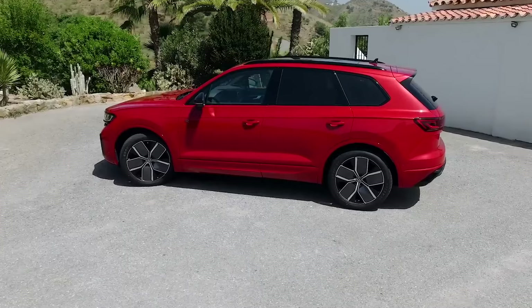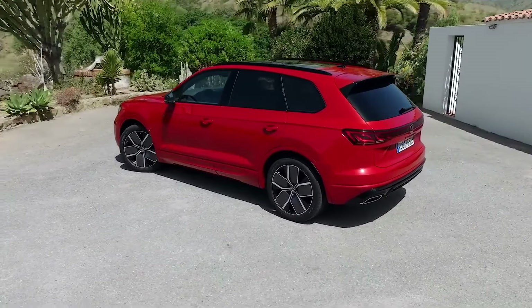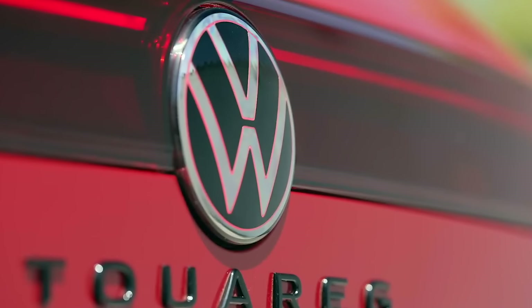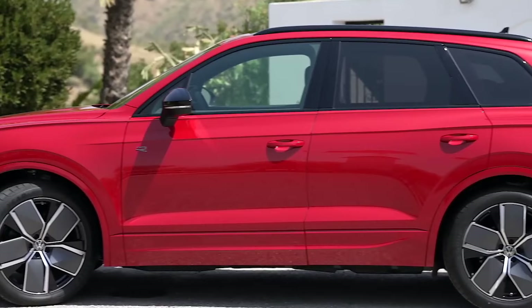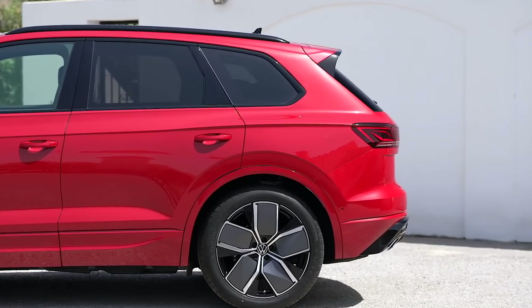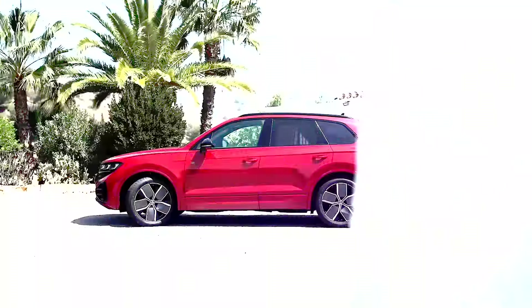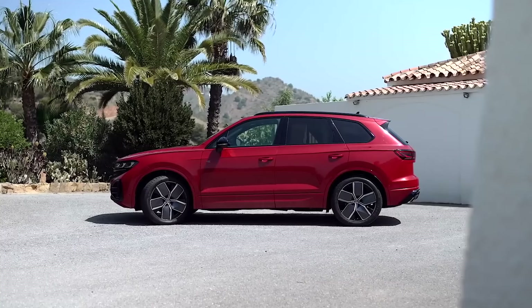Volkswagen has given its Touareg SUV a refresh for the new model, and while it is not a complete overhaul, there are some interesting updates that make it a more compelling option in the crowded SUV segment. A few months ago, Cars with Big Boy Tribe had a chance to sample the current Touareg, which was by far one of our favourite SUVs. Here's what we know about this refreshed new model.